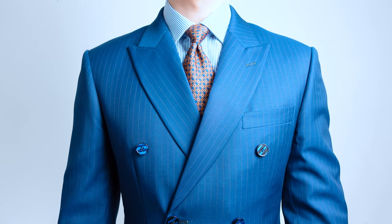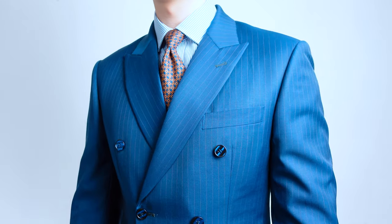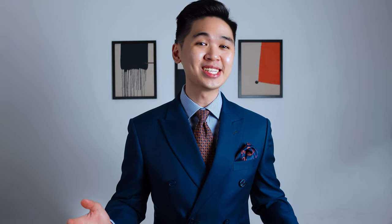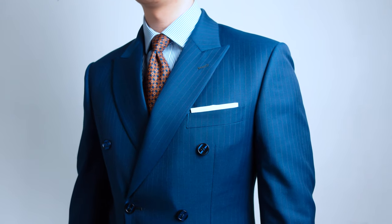The fifth item on the list: a white pocket square. I think a suit is incomplete without a pocket square. It is the small details that really help the outfit stand out, and the pocket square does just that. When it comes to business, a white pocket square in the presidential fold is always the way to go.